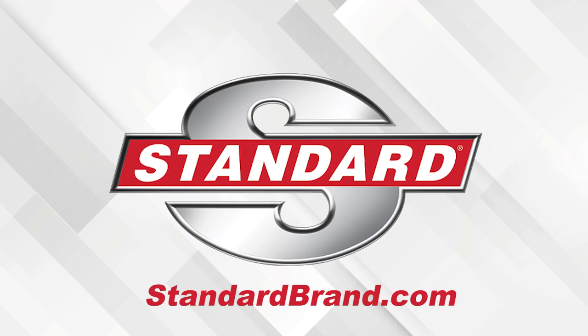Standard offers the most complete GDI program. Discover the Standard GDI Advantage.